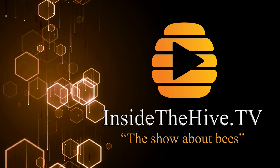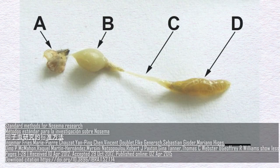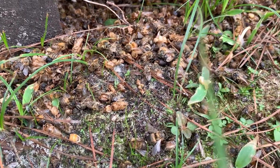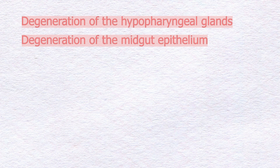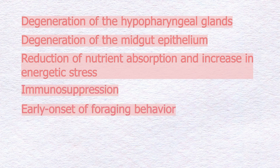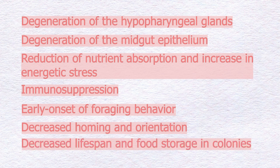The fungus Nosema serranae is an obligate intracellular parasite infecting cells in the digestive tract and can have a number of detrimental effects on Apis mellifera, including degeneration of the hypopharyngeal glands, degeneration of the mid-gut epithelium, reduction of nutrient absorption, increasing energetic stress, immunosuppression, early onset of foraging behavior, decreased homing and orientation, and decreased lifespan and food storage in honeybee colonies.